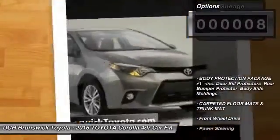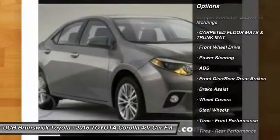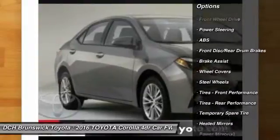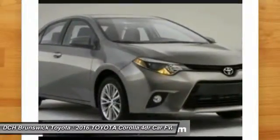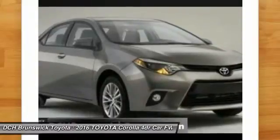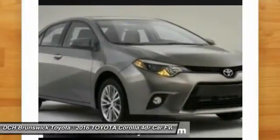Here are some of this vehicle's great options: stability control, steering wheel audio controls, keyless entry, traction control, anti-lock braking system, Bluetooth, adjustable steering wheel, power steering, driver airbag, and cruise control. Come see the car for yourself.